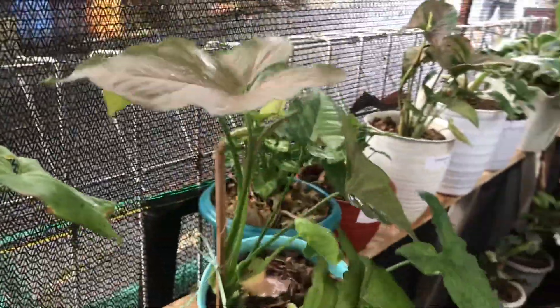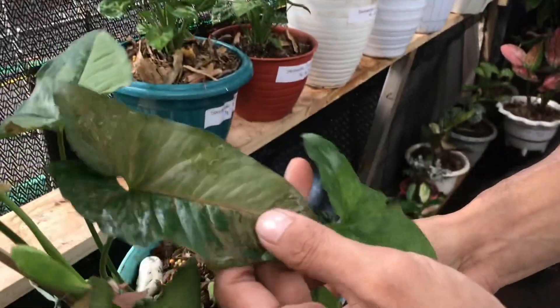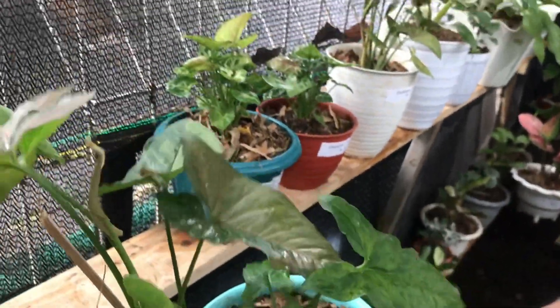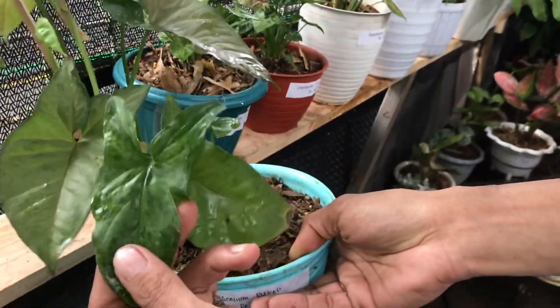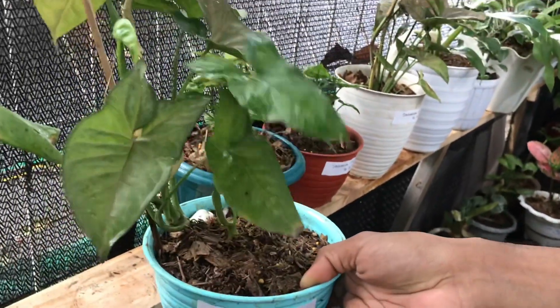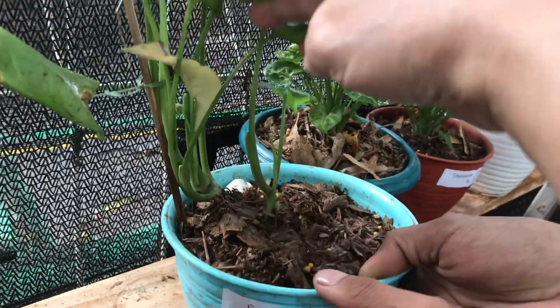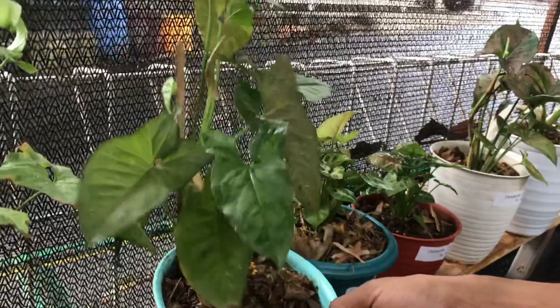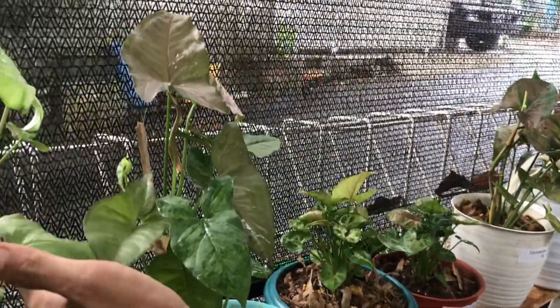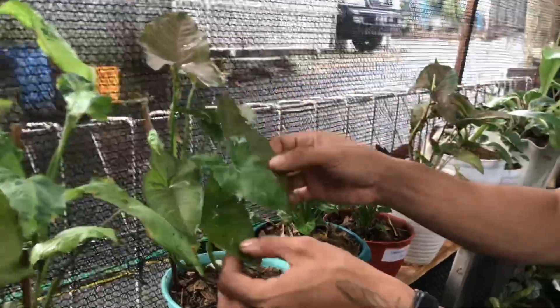Lanjut ini apa? Syngonium Pink Cleket? Iya. Dan mau mix Mojito — jadi dua batang nih ya? Iya dua batang, satu pot ada dua tanaman, Mojito sama Pleket. Harga berapa? Ini harganya 100 ribu.